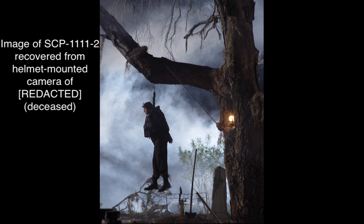O5-[REDACTED]: It appears as though simply isolating SCP-1111-2 is not enough to effectively contain SCP-1111-1. As such, all further testing is suspended, barring a significant development, until further notice.